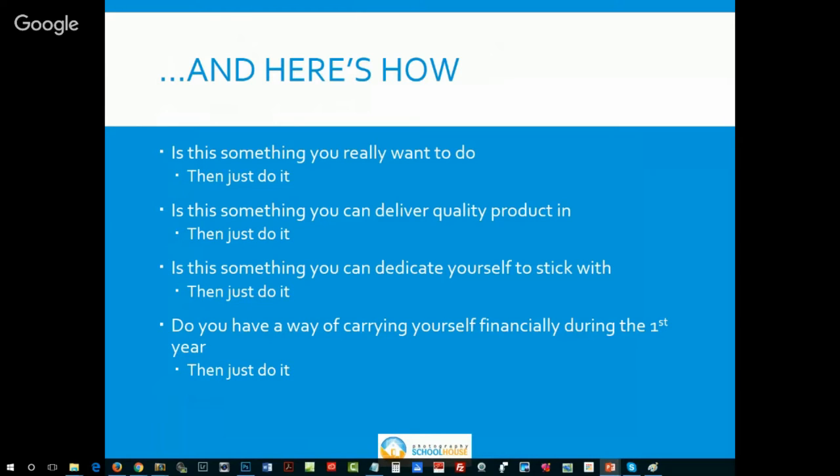Are you a dedicated individual? Do you jump from thing to thing — the flavor-of-the-day kind of person? If you're not able to dedicate yourself and stick with this day after day, week after week, month after month, then don't do it. Also, don't expect photography to come to the rescue for a financial problem. Do you have a way of carrying yourself financially during the first year, maybe even the first two years? It will produce some revenue, but honestly it's unlikely to be enough to live off right away. It's not going to be that fast to become a full-time family-supporting income.